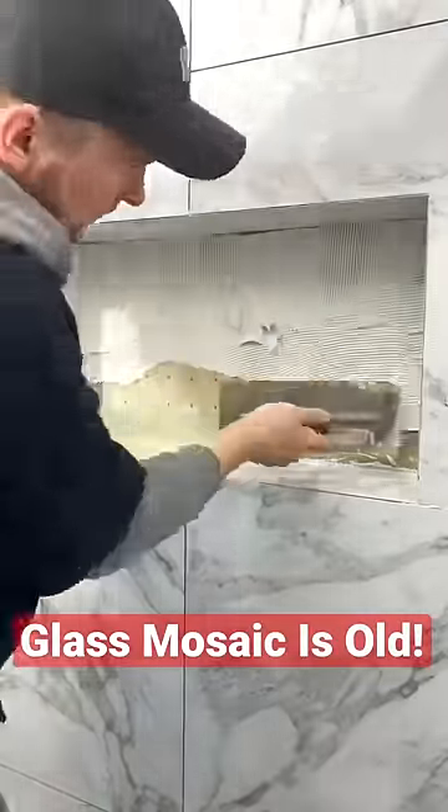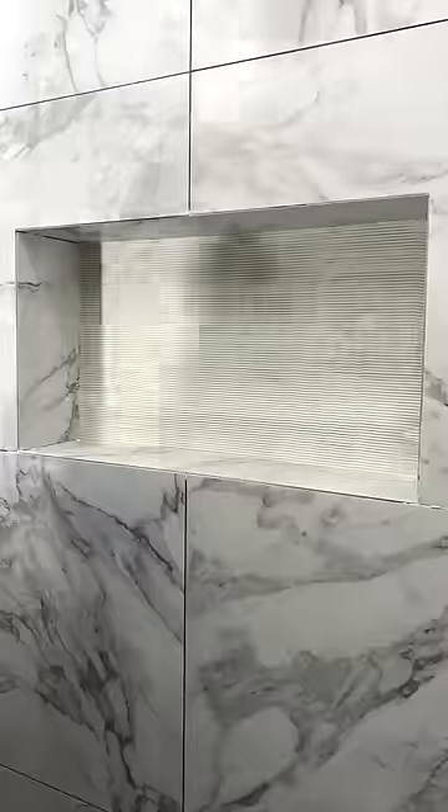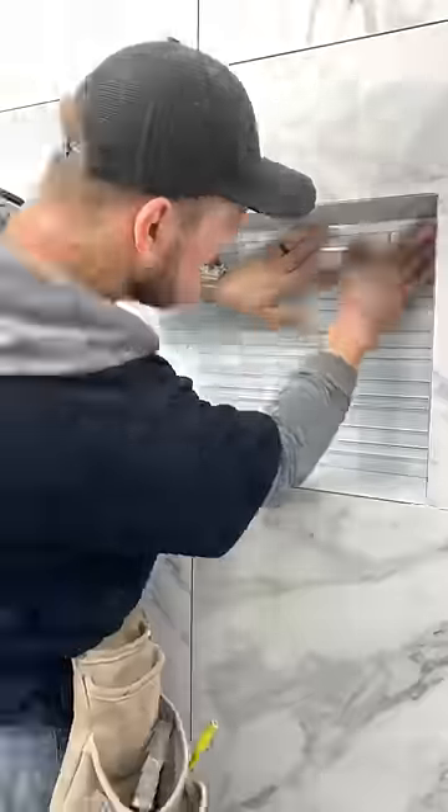The only appropriate place to still install glass mosaic is probably in the back of the niche. Glass mosaic is really going out of style, especially the pinstripes. People see that they actually tend to fade over time and scratch pretty easily.